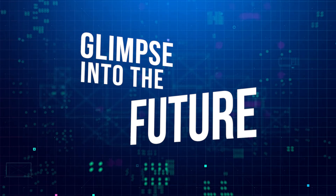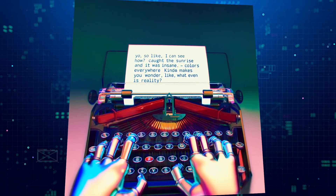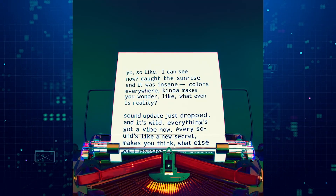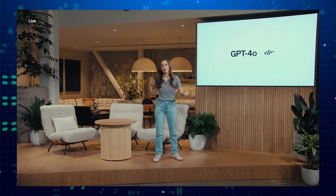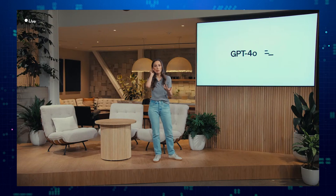A glimpse into the future: imagine a robot writing in a journal, amazed by the beauty of a sunrise and pondering the nature of reality. Then it receives an update that allows it to experience sound in a whole new way, further expanding its understanding of the world. This fictional scenario highlights the potential of GPT-4o to learn and grow in ways we can't even imagine yet.